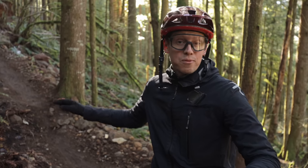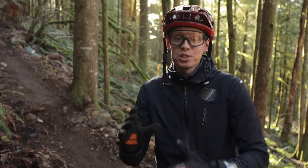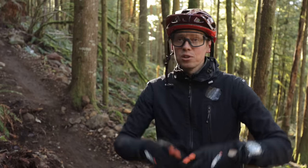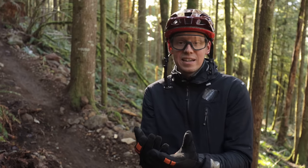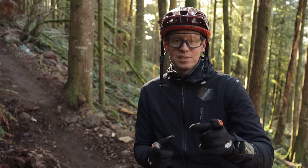You know when you're on a really amazing, super fast trail and you've just got to take an iPhone shot or maybe a real camera shot of your buddies flying past to capture that awesome moment? You do that and you look at the back of your screen and you realize it looks like that dude was standing still. Well, there are some really good reasons for that.